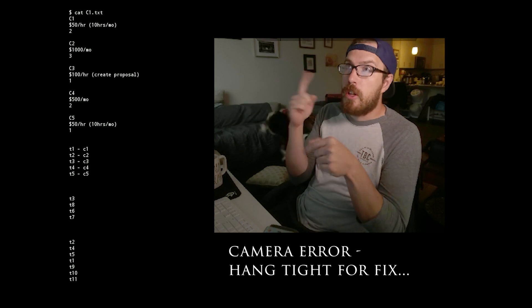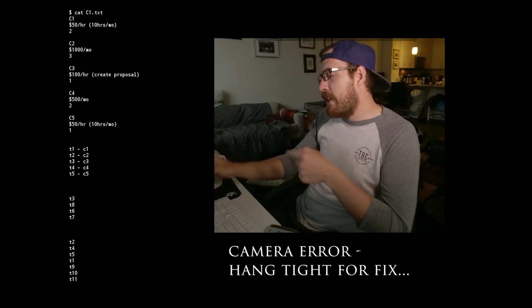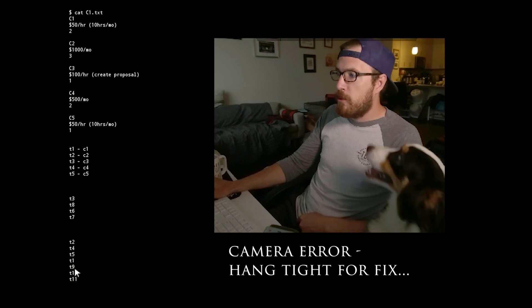So the first thing I want to do is hark back to the video we made before, talking about how you create your priorities. If you remember, we listed out our five clients, how much they're paying us, and how much we like them, and then we created a list of 11 tasks.